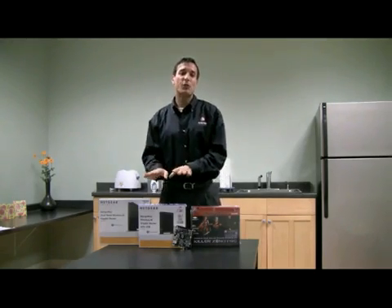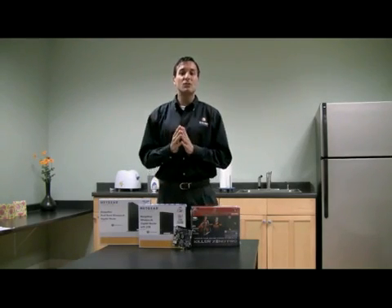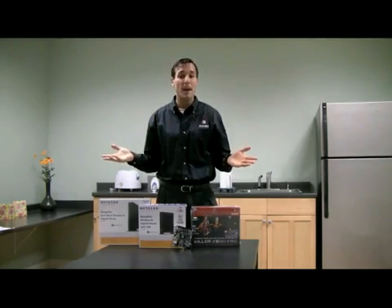Secondly, the Netgear 3500L offers a robust QoS feature that optimizes traffic on your LAN. This ensures traffic from your PC does not get interrupted by other users on your home network.